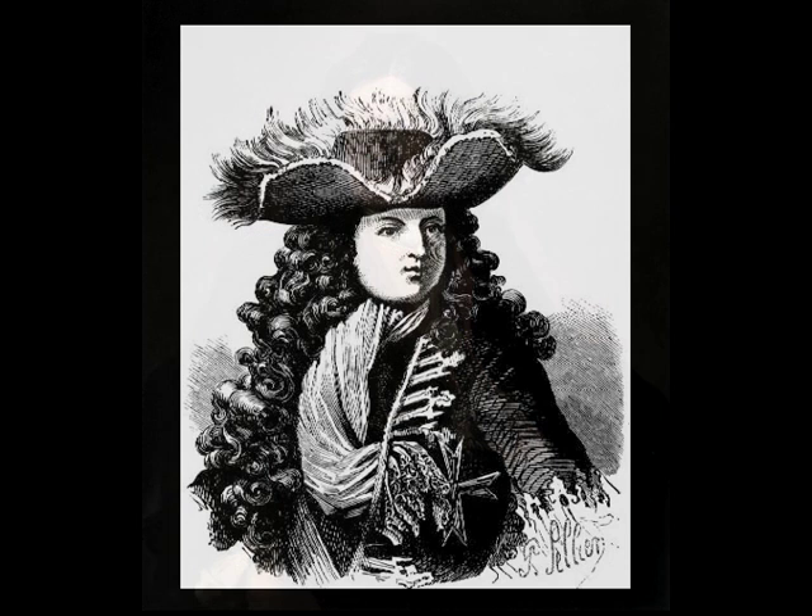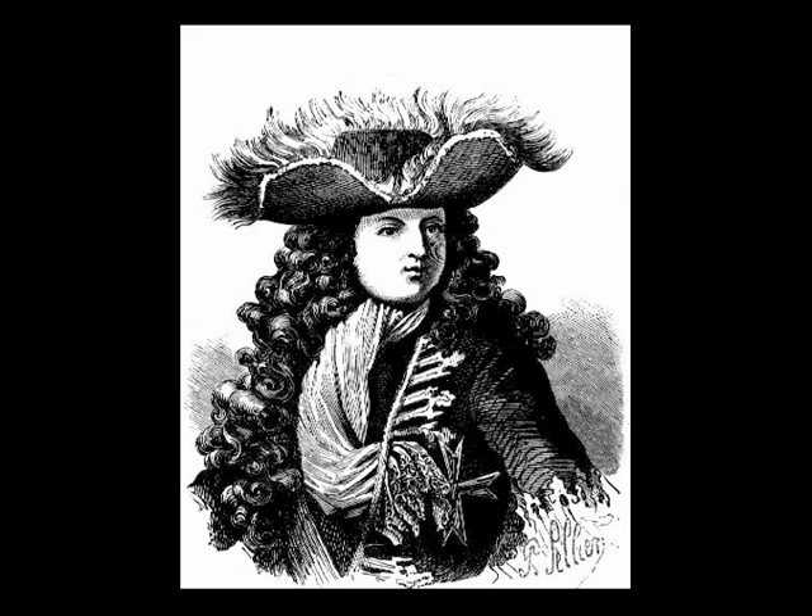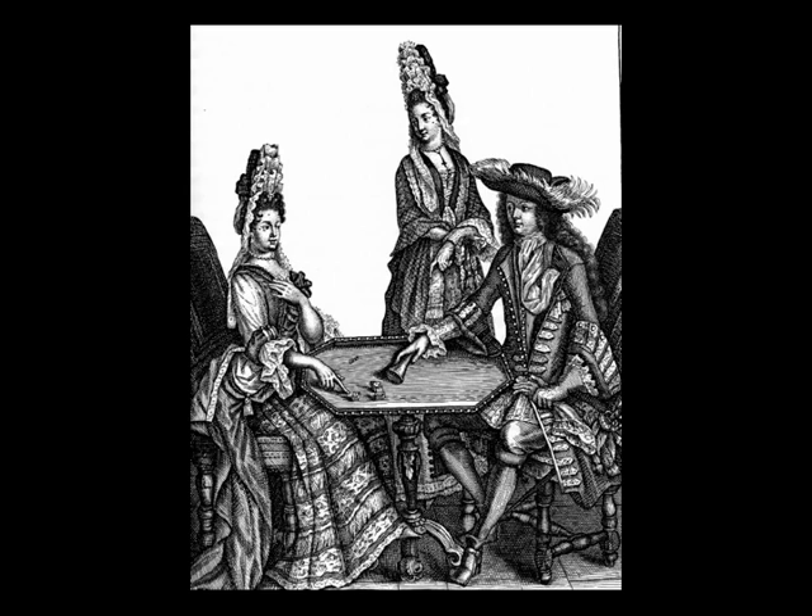To keep their neckwear from flapping about in a strong breeze and getting in the way of serious fighting, they shoved their scarves through the buttonholes of their coats. Thus the fashion for the Steenkirk tie began and remained popular for nearly a hundred years.